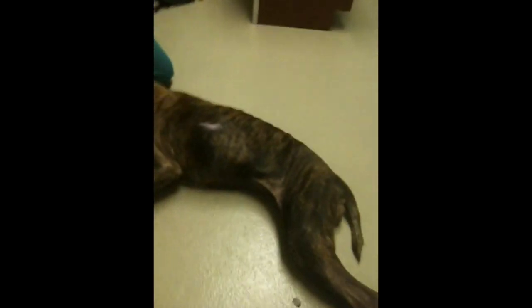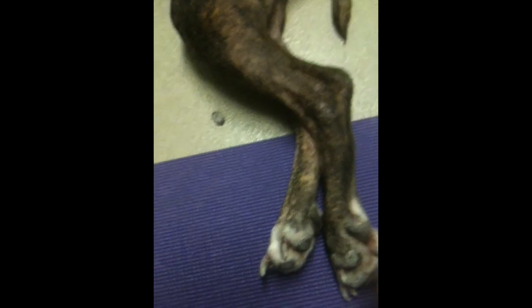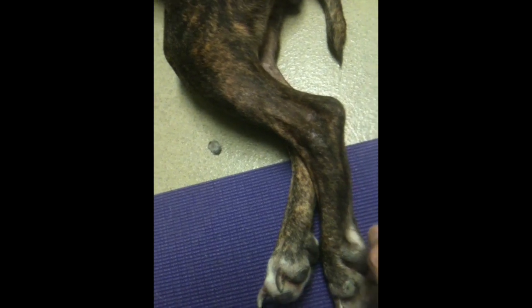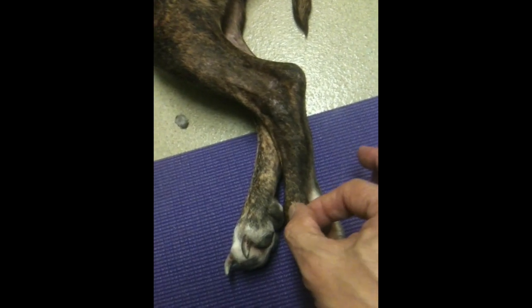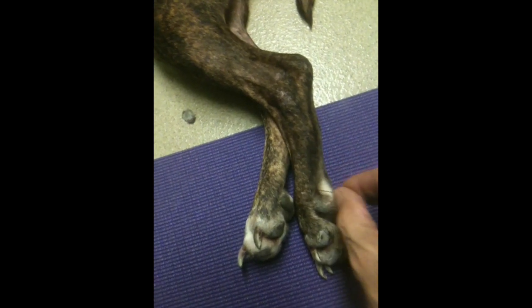And here we go again with our girlfriend. We're just going to see what kind of response we get to needle pricks. And there is loss of sensation.